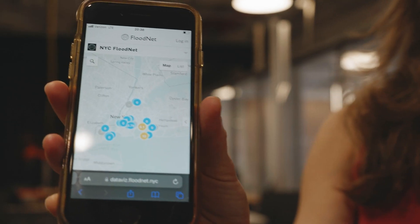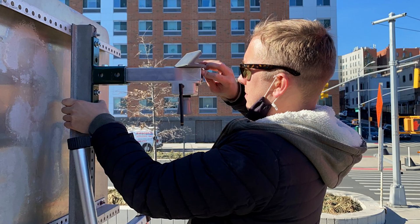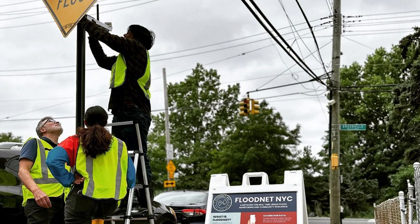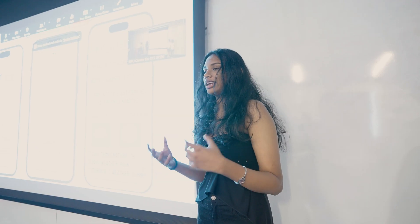What FloodNet is — we're developing a network of sensors that measure water level on the streets. Instead of just having information that says there's a flood or not, we actually have quantitative information on the profile of that flood. We're analyzing data and asking: what does this data tell us? Which areas are most affected by flooding, and how do we measure that? We want to assess where the top priority is and how you decide the top priority in need of a flood sensor.